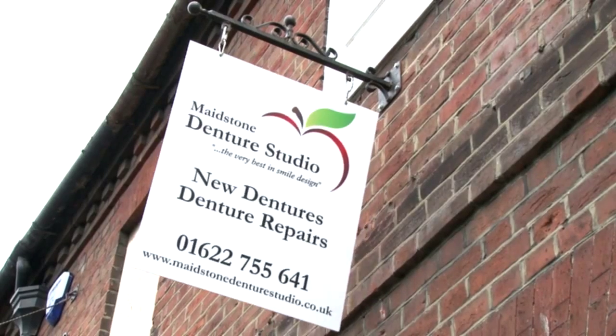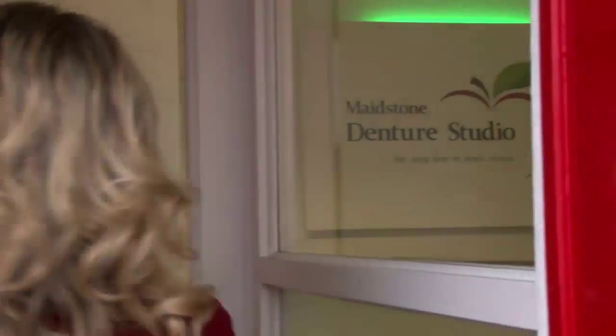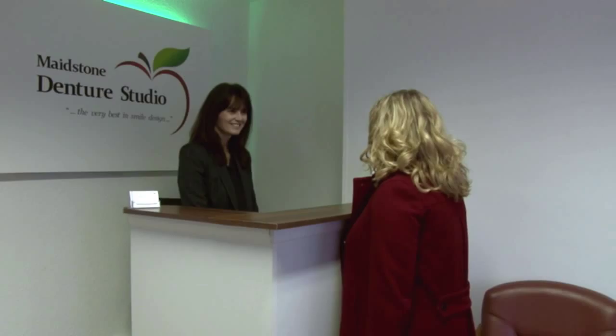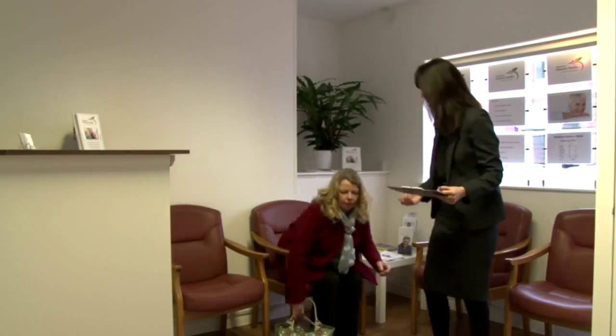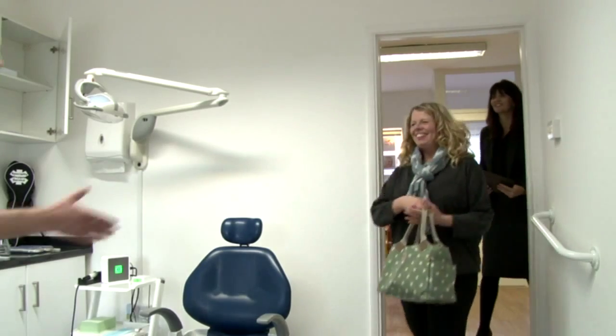Maestown Denture Studio provides carefully designed and handcrafted cosmetic and functional dentures using the highest quality materials. All of the work is carried out within our studio, including the clinical procedures and the manufacturing of the dentures, and is delivered in a relaxed environment.